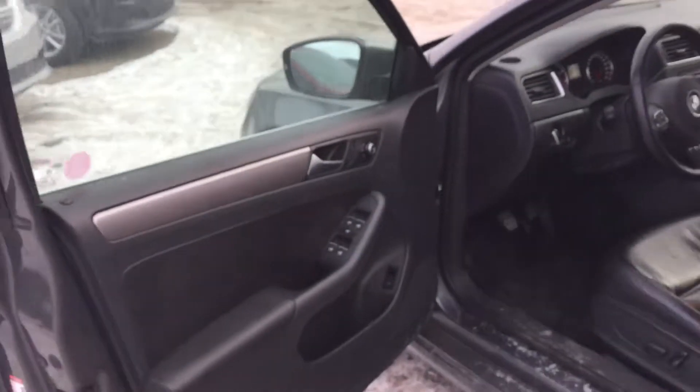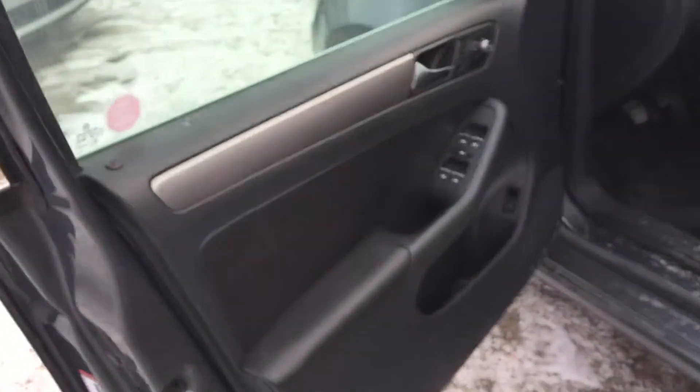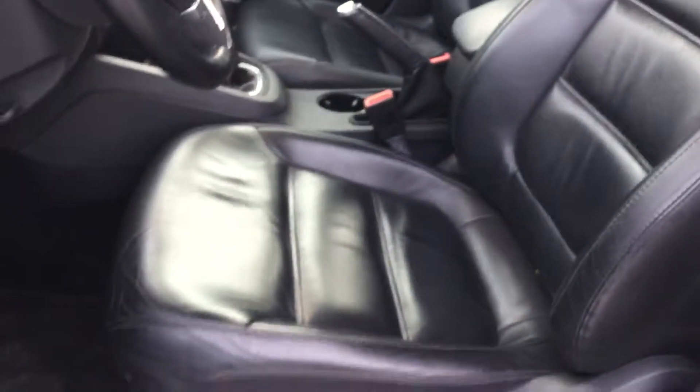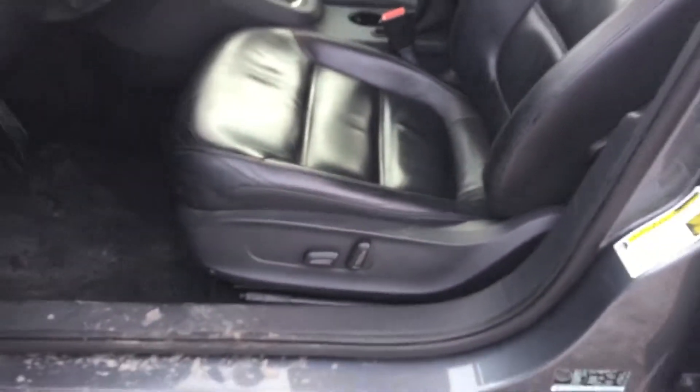Alright, let's go inside. The driver's door opens up nice and wide for you, and we're heading into a dark gray interior. We've got the power windows, locks, and mirrors on the side of the driver's door, along with that trunk release down at the bottom. There's also some storage on the side, and we're coming into that dark gray leather interior with the automatic driver-adjustable seat.